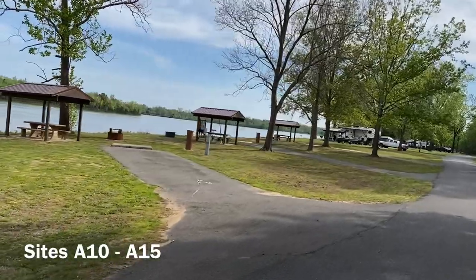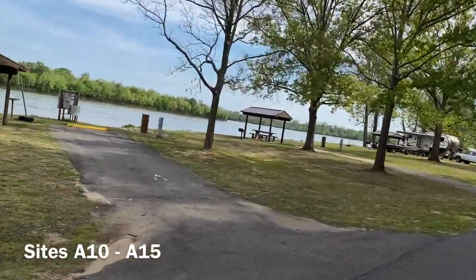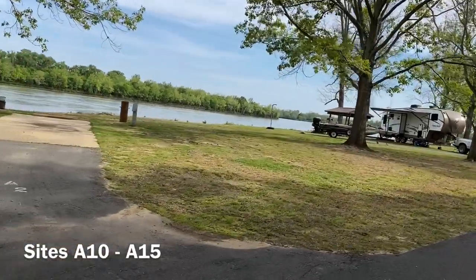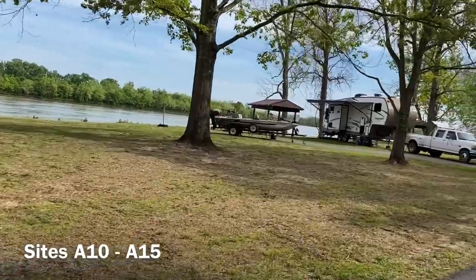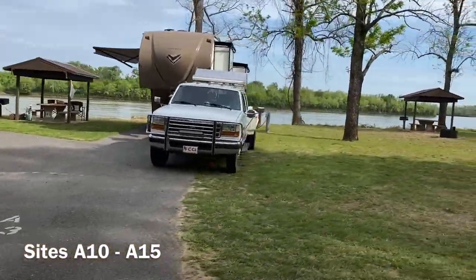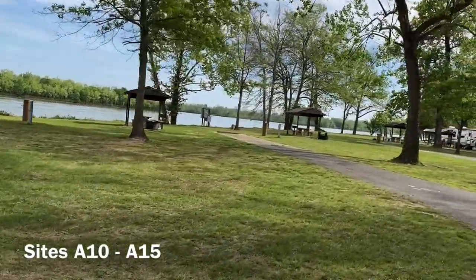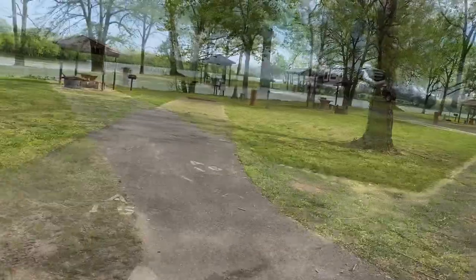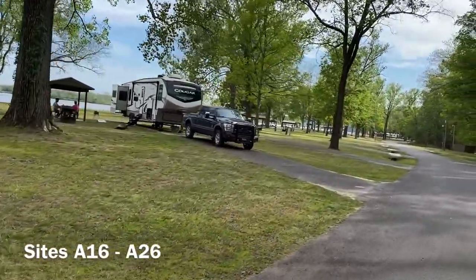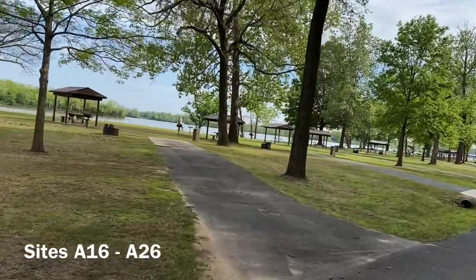The site numbering starts with A10, and continues down. Pretty basic back-in campsites. Most of these in the A section have asphalt pavement; some have concrete pads — all with 30 and 50 amp pedestals and water connections. It runs A10 through A26. You'll notice some sites have a second driveway for a boat or other vehicle; you'll find that on many sites here. Lots of back-in sites, not too tightly spaced. Most of the underbrush has been cleared out, giving it a nice wide-open setup with quite a few shade trees.